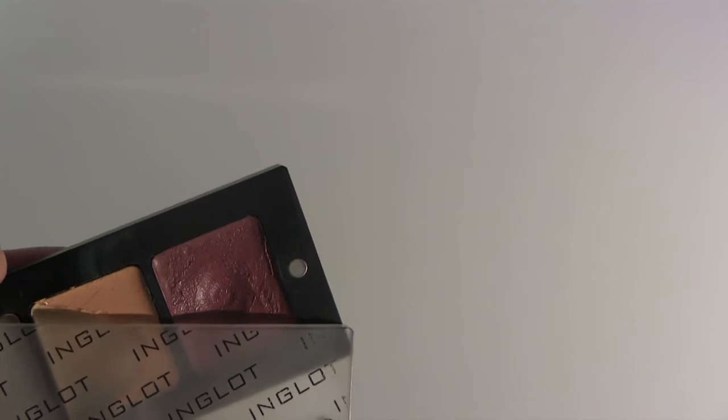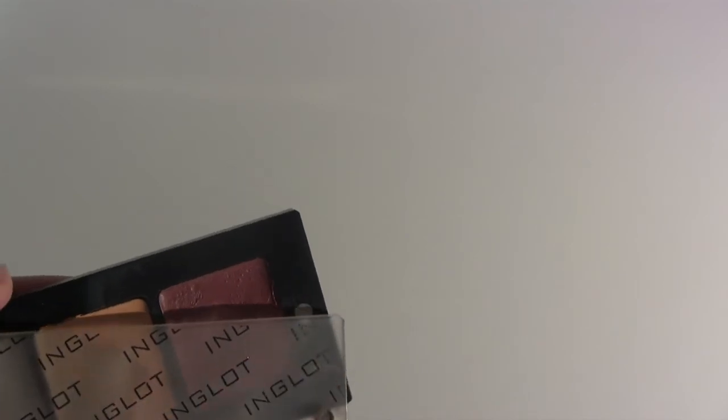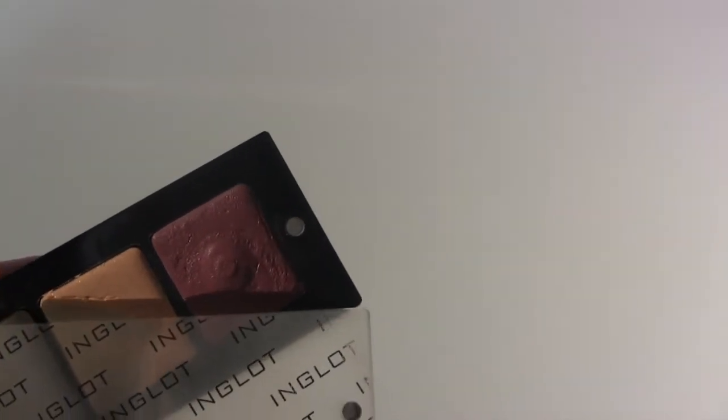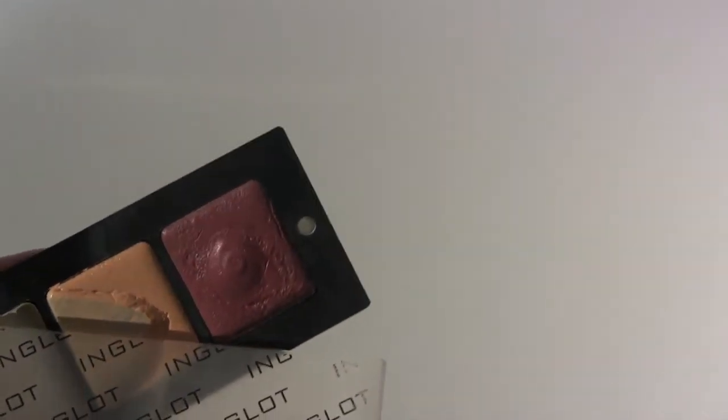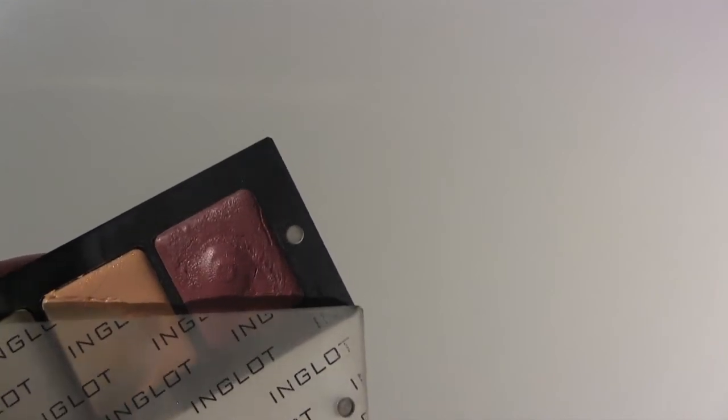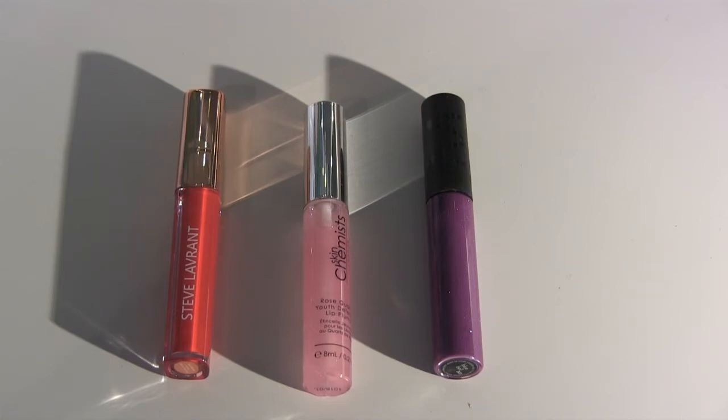I'll just mention the Inglot lip color in a pan that I'm definitely going to throw away. It's in my panning project and I'll keep it there for now and try to use it up by the end of the year — but that's not going to happen. I'll throw it out once 2020 arrives. For lip glosses, I only have three at the moment.